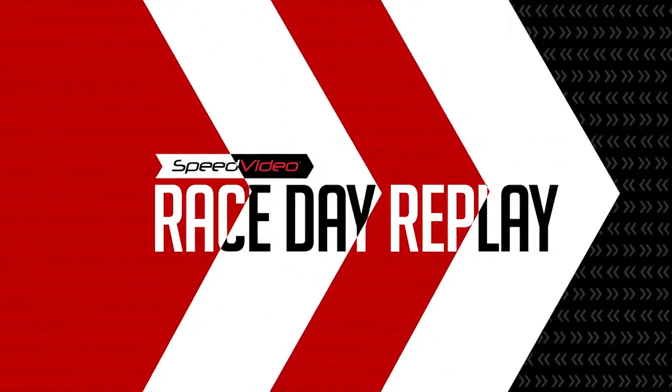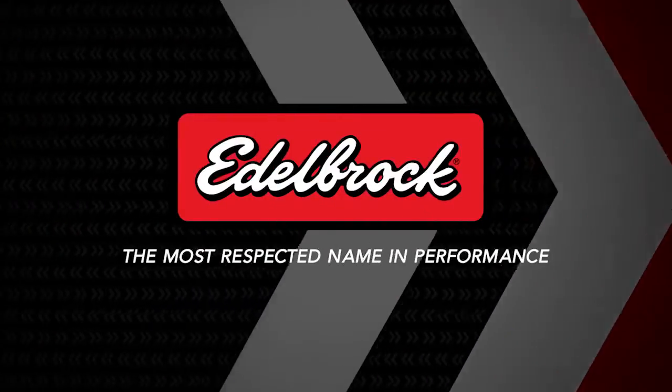This race day replay is brought to you by Ed O'Brock, the most respected name in performance.